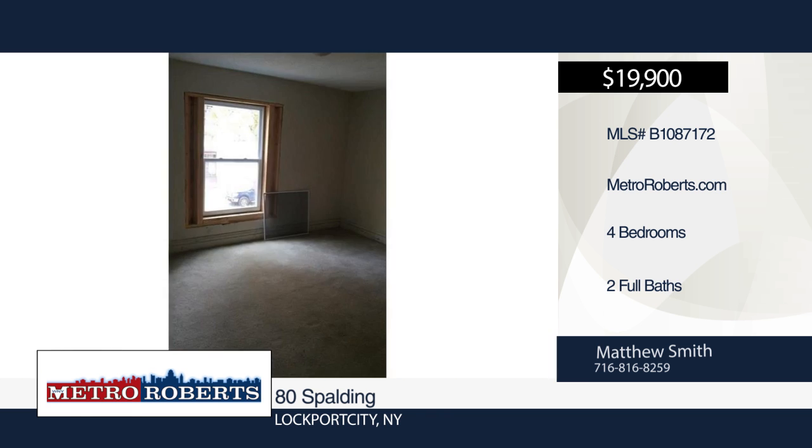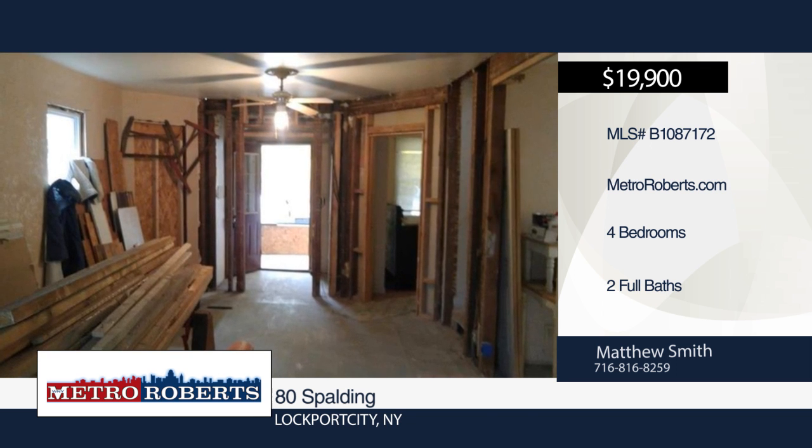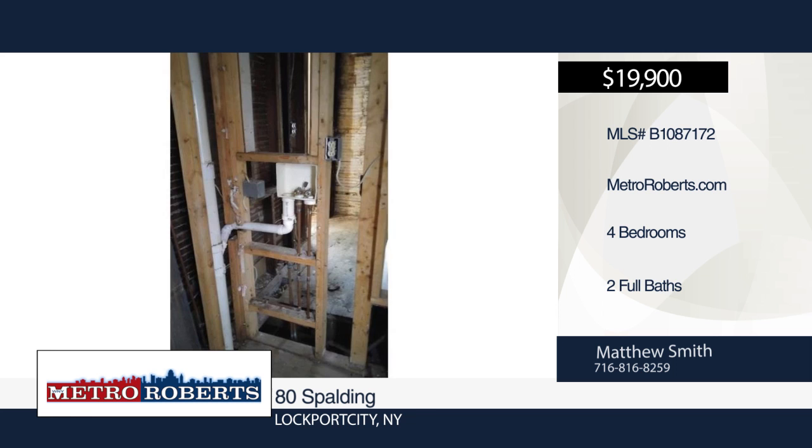This home needs plumbing, drywall, and some minor electric and paint. The possibilities are endless. For more information and to schedule a showing, contact Matthew Smith.